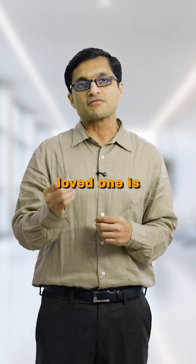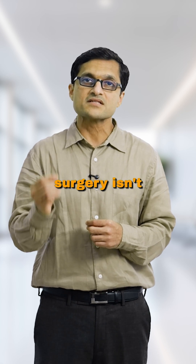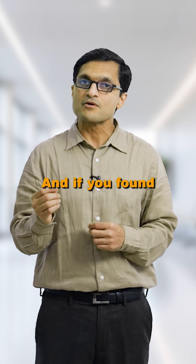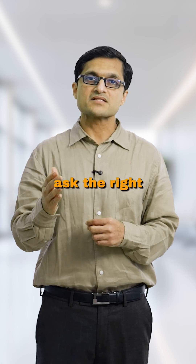So if you or your loved one is preparing for liver surgery, ask your surgeon about the FLR. Because safe surgery isn't about just removing a tumor — it's about making sure what's left behind can carry you through recovery. And if you found this helpful, share it with someone preparing for liver surgery. It could help them ask the right questions.